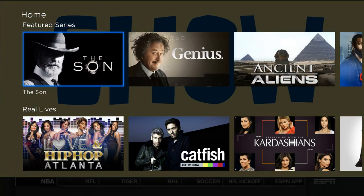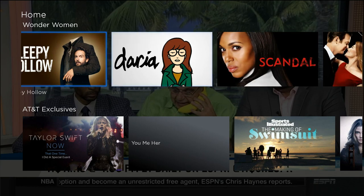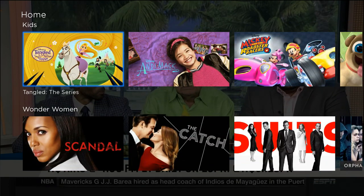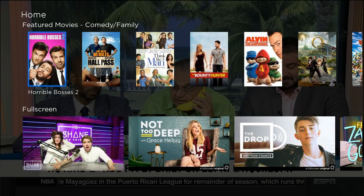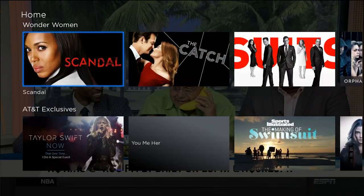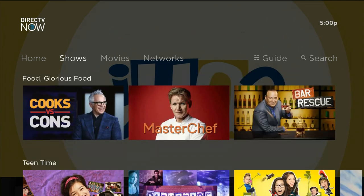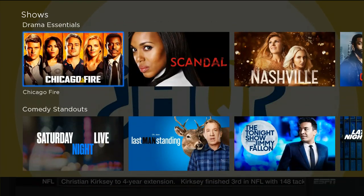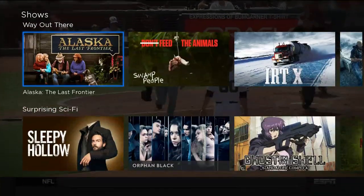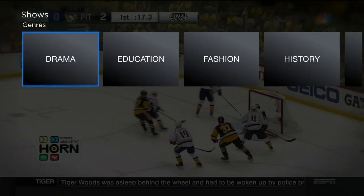You see that it has a couple of categories set up — featured, real lives, catch up — but the home menu is not the extent of your categories. What it does is sort of help you get a feel for what you might want to watch. Using the main menu, you can launch into shows, and there are various categories of shows to take a look at — alternative, animation, competition shows — and as you scan down to the bottom, you see that it even breaks things up into full genres.